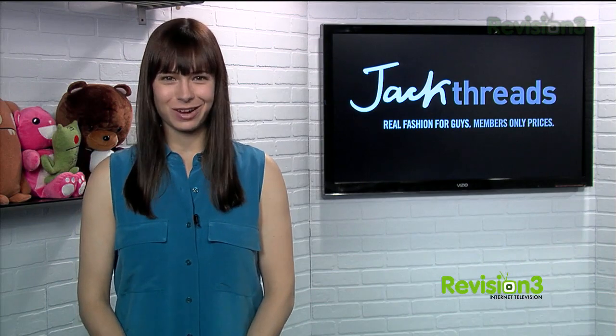Today's Techzilla Daily is brought to you by Jackthreads. Welcome to Techzilla Daily, I'm Veronica Belmont. Gmail makes it very easy to search through your mail, but recently I discovered a new site, still in beta, that will help you browse through all the attachments you've ever received. It's pretty eye-opening.